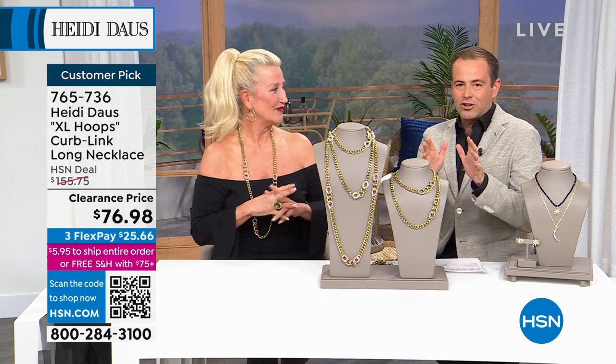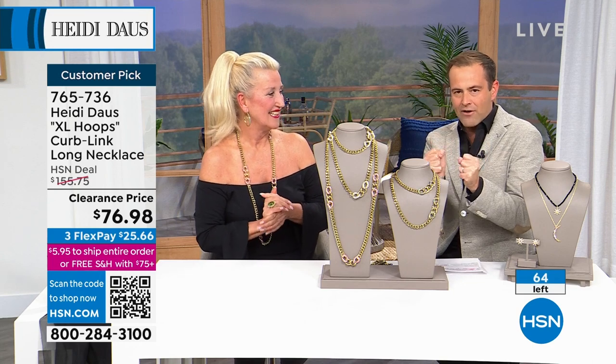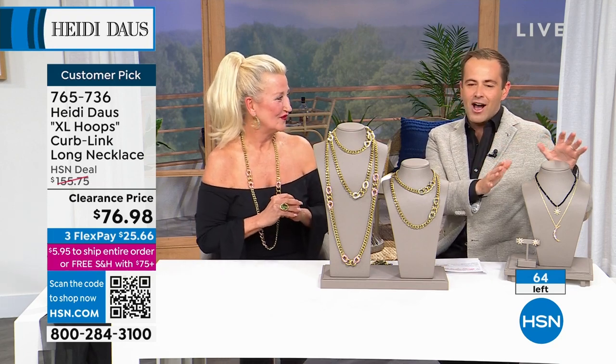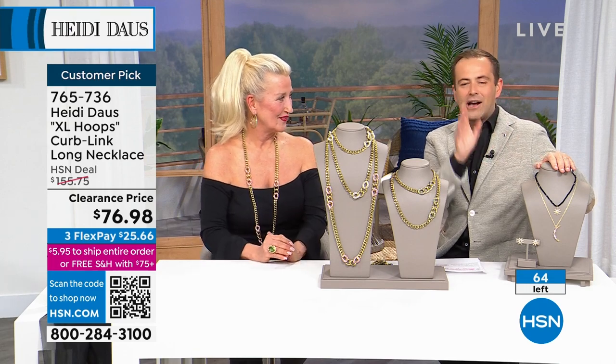Because it's the first show back with Heidi in three years, I asked the team to give us something out of the ordinary. We're not doing it until the middle of the next hour and I can't tell you what the pricing is, but it is the moon and the stars. If you love this look, it is in the next hour at a remarkable price — stay with us for that.